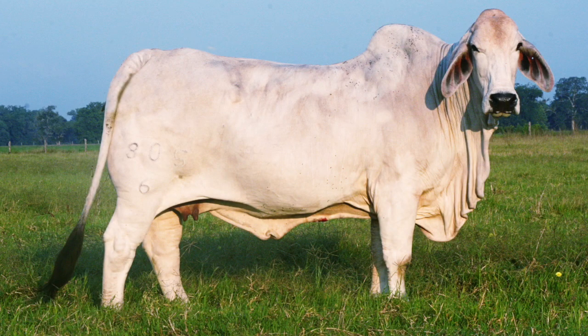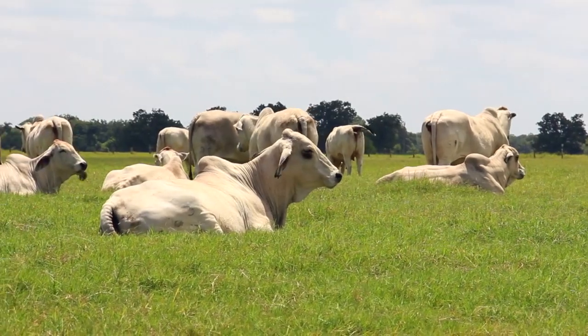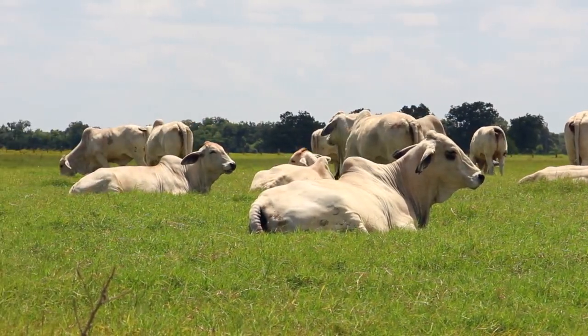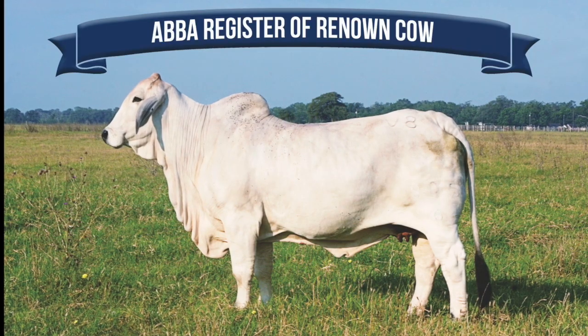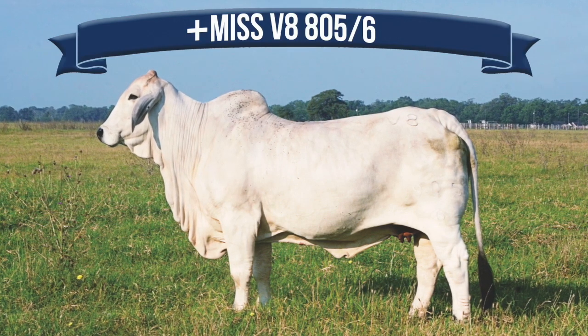Just a real, real top cow. It goes back to our philosophy of stacking those pedigrees for real top cow families. She'll be a cow that has great influence here on the ranch — she'll be in the top three cows on the ranch today.